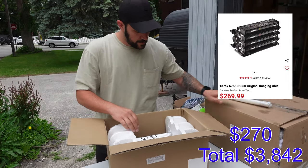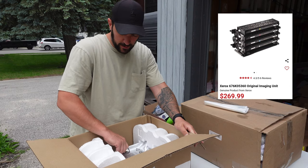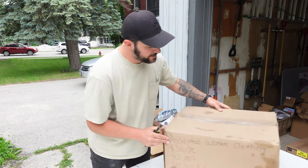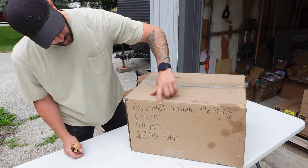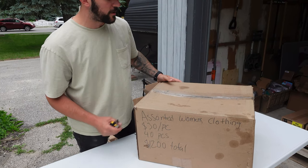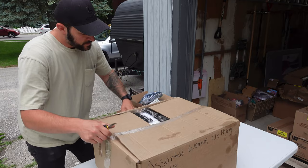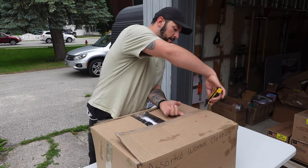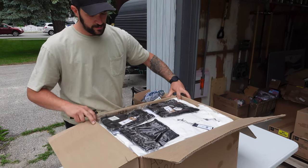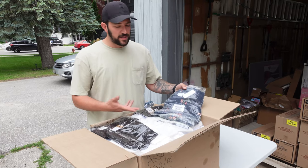Looks like some kind of computer part - I'm going to have to do more research. This one here says assorted women's clothing, priced at $30 apiece, says $1,200. Let's see what kind of name brand it is. As I figured, it's the same as the other one - it's literally all Dynamite. For this box, I'm just going to let my wife figure it out because she deals with the clothing and beauty stuff.